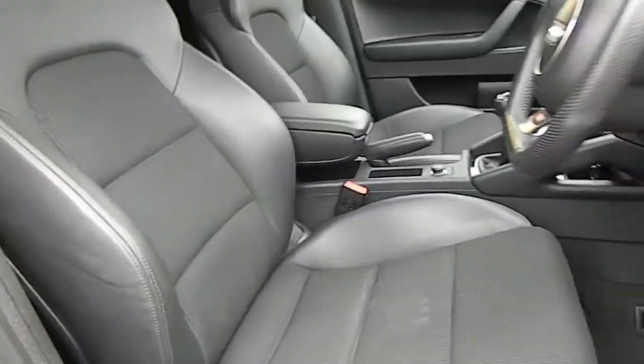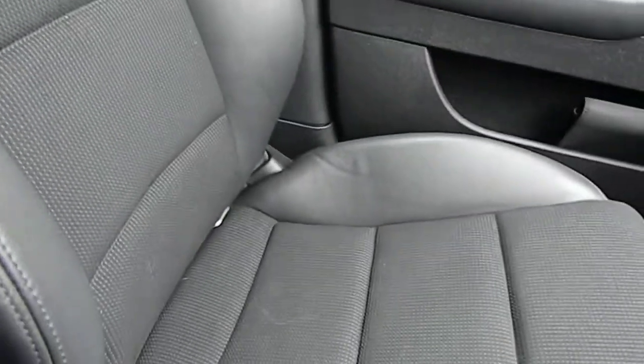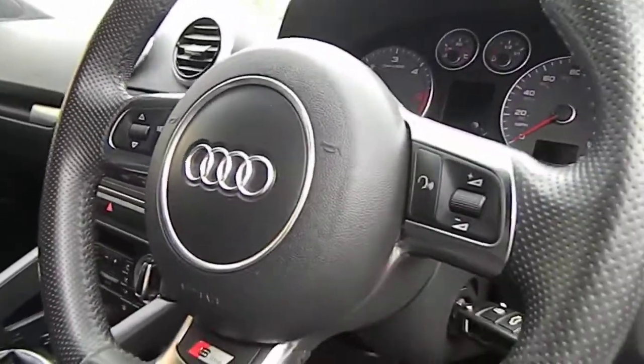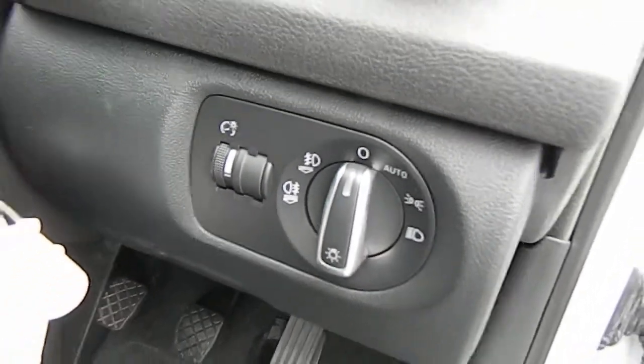Seats are partial black leather. There's some wear on the bolster, which is common with these sport seats. That's the reclining button in the back of the seat — and the passenger seat is in the same condition. Your multifunction flat-bottom steering wheel is here, and this vehicle also has the auto lights and wipers package as an option.